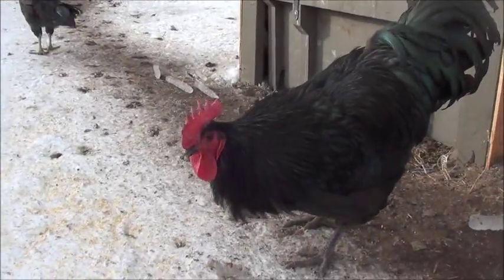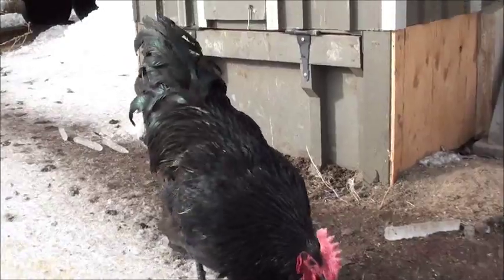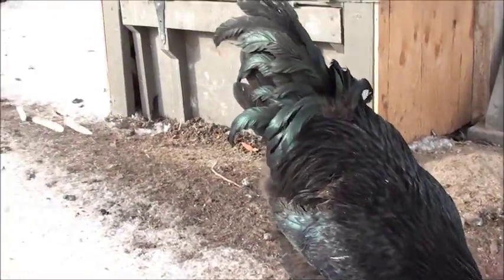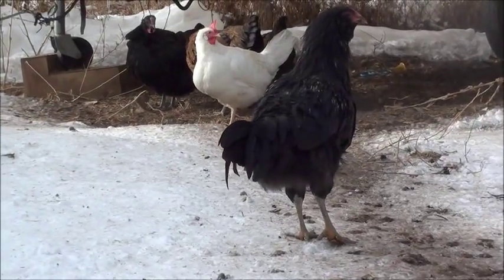Here's daddy right here. He's a big, big rooster. He weighs about 12 pounds. He's all neat and he's not quite yet a year old. Her mama's over there in the background.